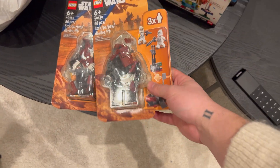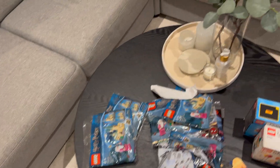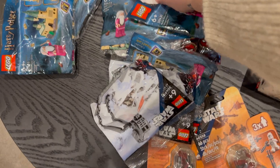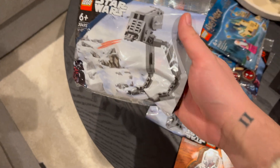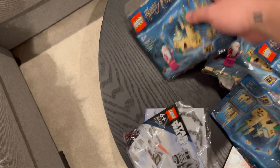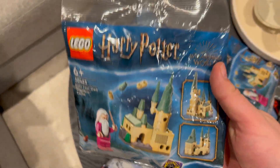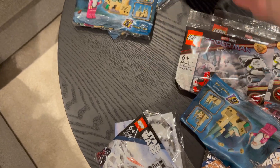I also picked up some stuff in Tokyo. I was at the Toys Rush shop — we don't have Toys Rush here anymore in Norway. It's hard to get some of these poly bags here, so I decided to pick up two of these. I also picked up a couple of these because I really like the minifigure and also the builds, so I picked up five of those.